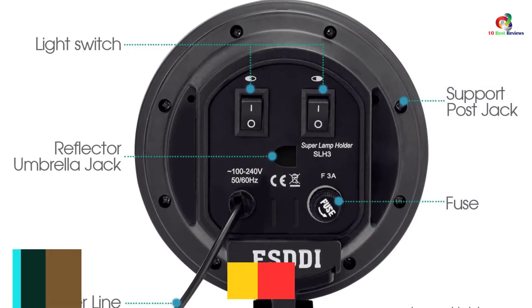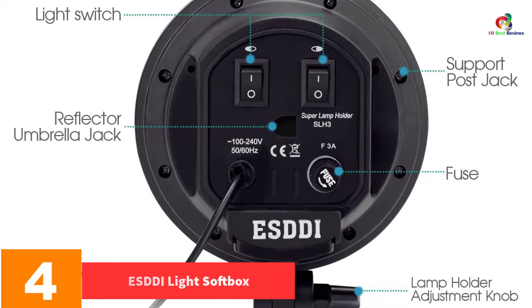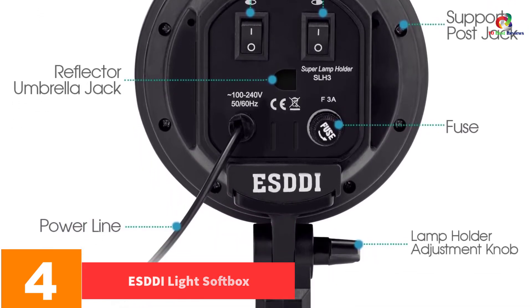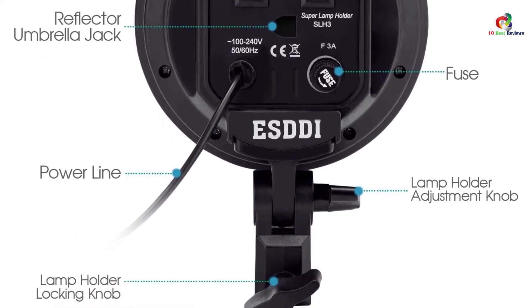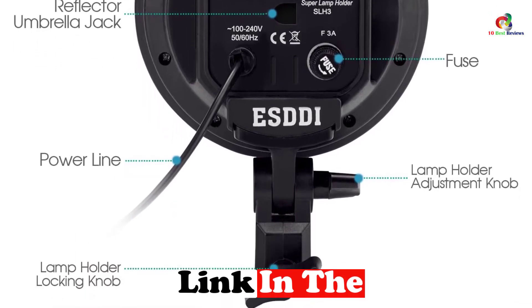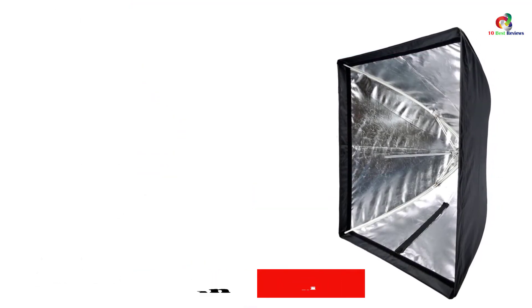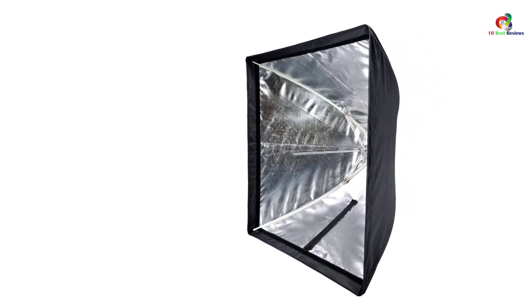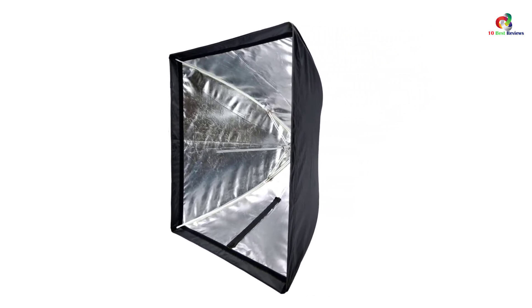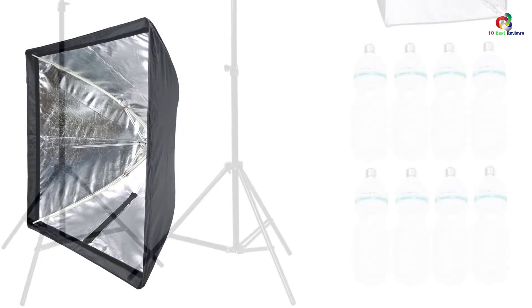At number 4, we have the ESDDI Light Softbox. We are quite amazed by the performance of the ESDDI Light Softbox, which truly deserves to be in our top 10 best light softbox reviews. This item comes with two LED bulbs that are very bright and can provide up to 25,000 hours of light. Additionally, the unit has a softbox crafted of durable cloth, which is effective in preventing light from leaking out, and it does not deform.